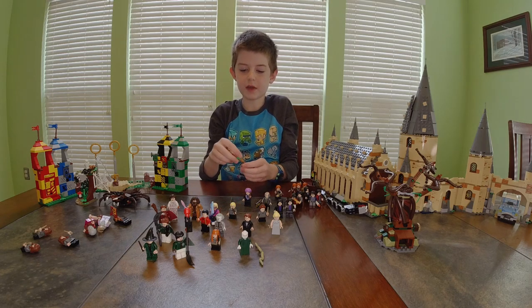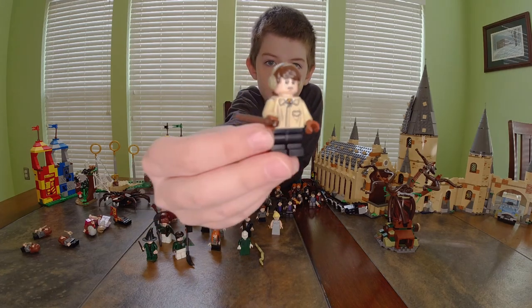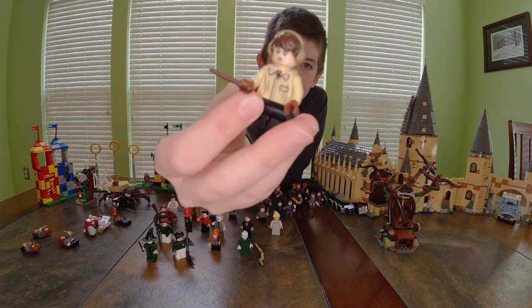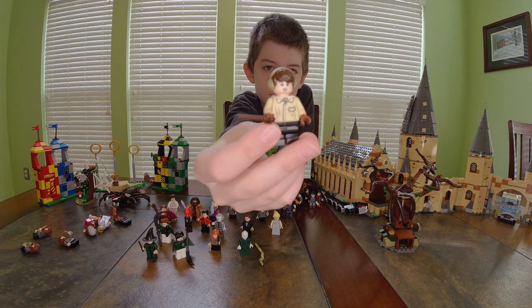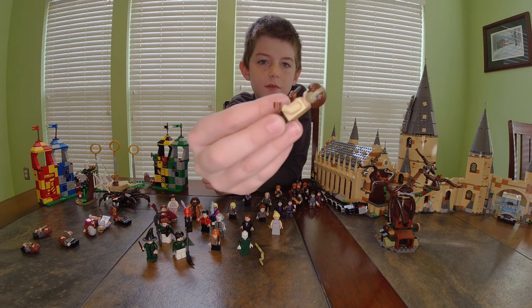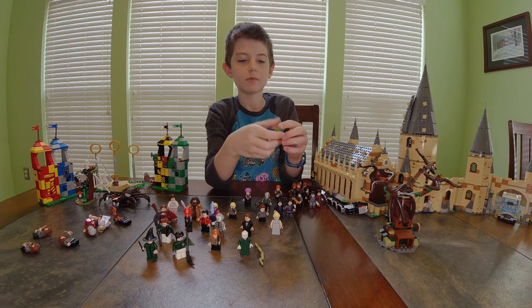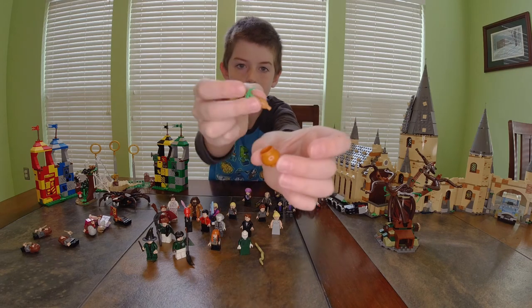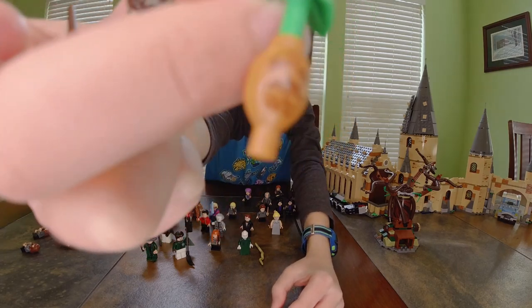Next I have one of my favorite characters — another blind bag figure, Neville Longbottom. He's wearing grayish-brown robes, has a Gryffindor tie, and earmuffs on. He comes with a mandrake and a brown pot that has a leaf on top and a face.